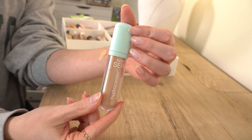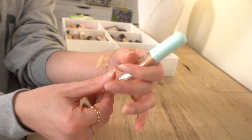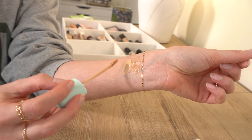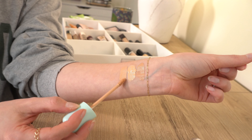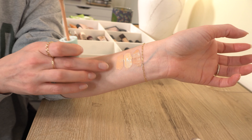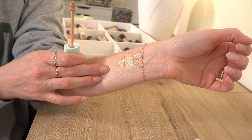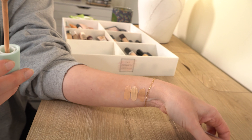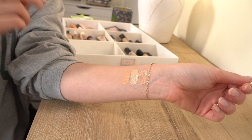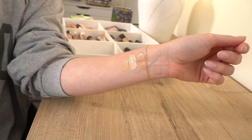Next is the Tarte Hydro Sealer from the Rainforest of the Sea line in shade 20 Light Neutral. I'm going to declutter this. Every time I use it, I'm just not blown away — it's mediocre to me. I'm never going to choose this over my other concealers. It's fine but not the worst thing I've ever used; I just don't see myself reaching for it. I usually know pretty quickly if a concealer is going to be a favorite, and I knew right away this wasn't.